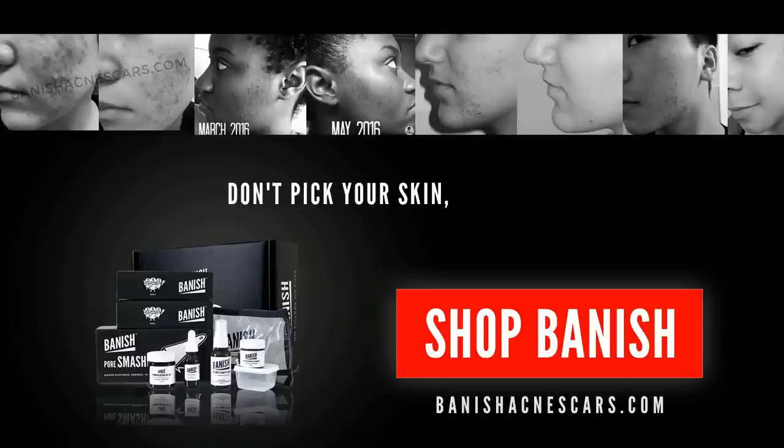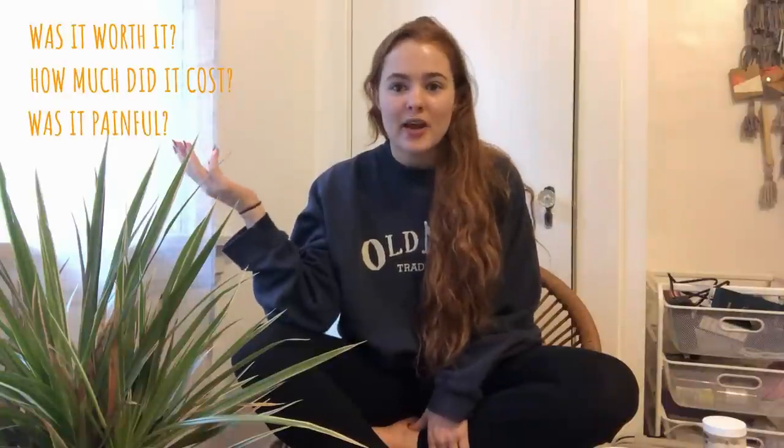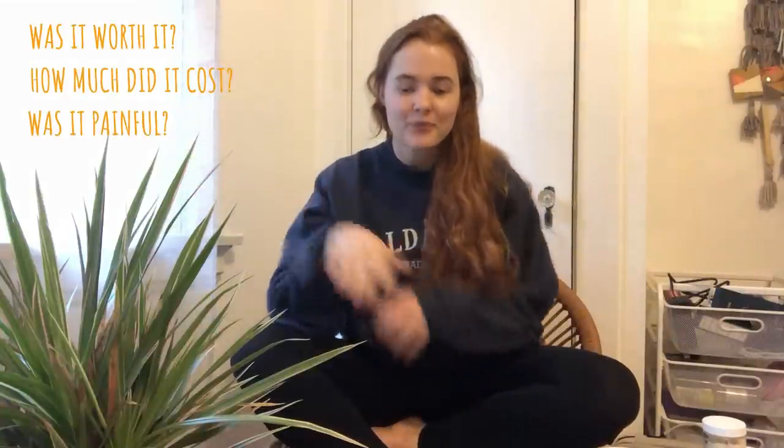Hi guys, welcome or welcome back to the acne channel, it's Kali here. Today I just wanted to talk to you guys about my professional vampire facial micro needling experience, because I have a lot of people asking me: is it worth it, how much did it cost, what was the pain level, all that sort of thing — just a general chit chat video about all that.